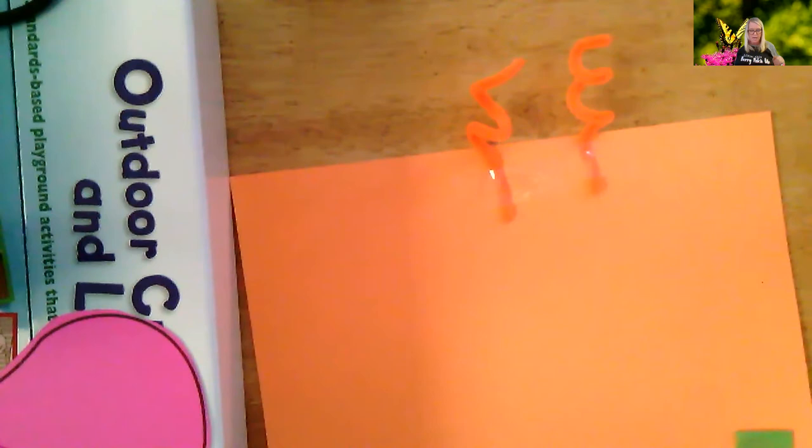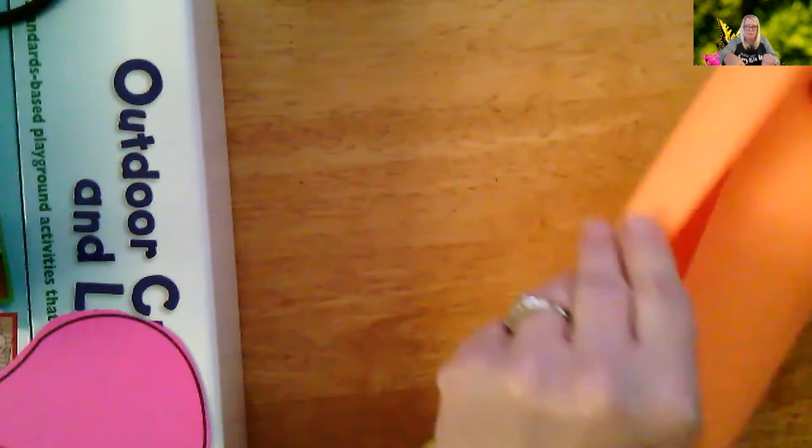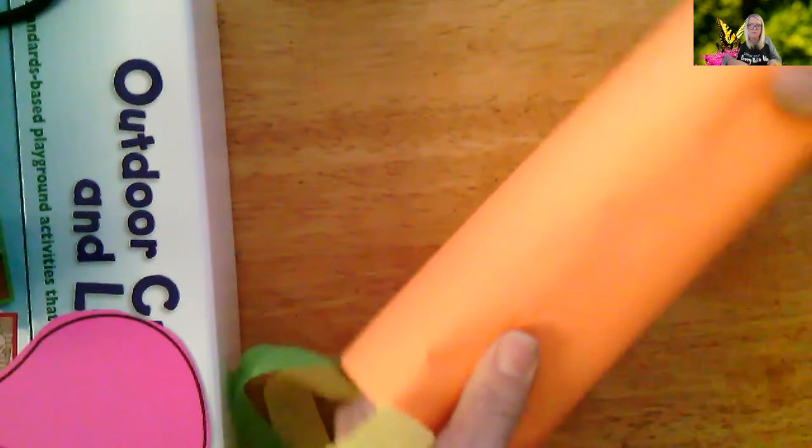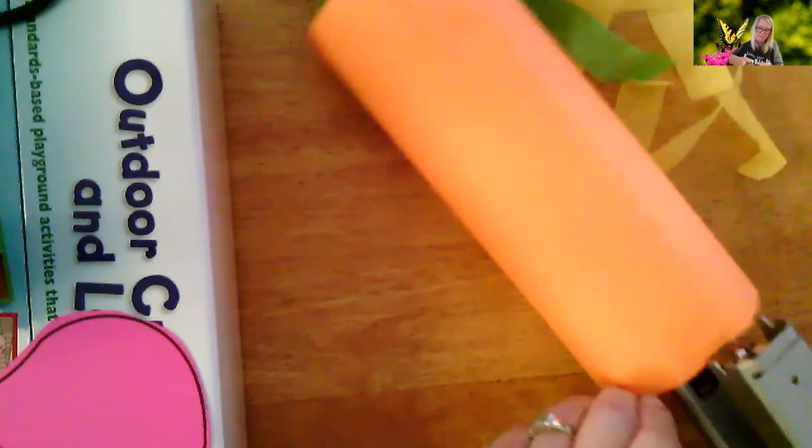Now the next thing you're going to do is on the left side of the paper, you're going to put a lot of glue — a big line of glue. Then you're going to fold your paper over to make your windsock. Press it down. Your mom and dad might have to help you with that. You can even take a stapler to make sure that it stays — staple it in, mom and dad.